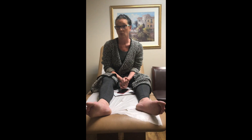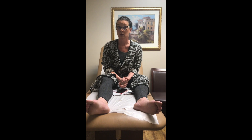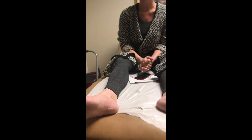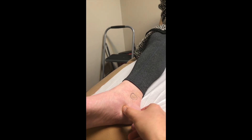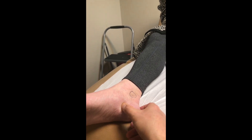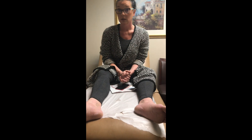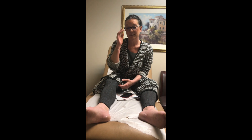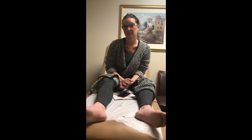Our next steps are to get a confirmatory test and rule out some other things, but basically we're going to schedule her to have this decompressed. The other interesting finding is that most of her pain is right down here where my thumb is — that's something called Baxter's neuritis, which is a separate nerve branch of the tarsal tunnel past the abductor muscle belly. We're going to fix that as well.